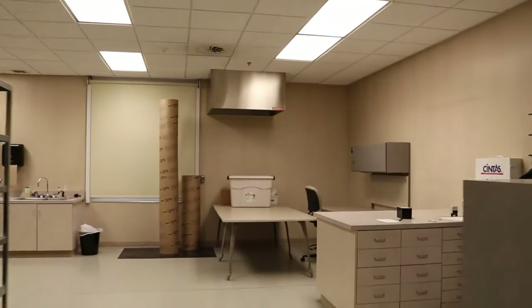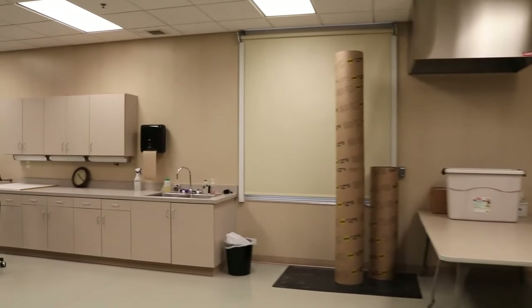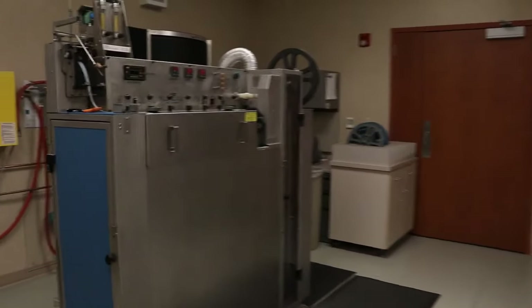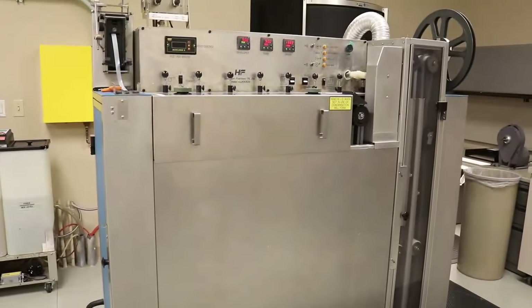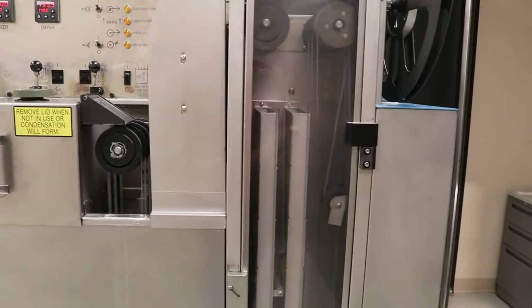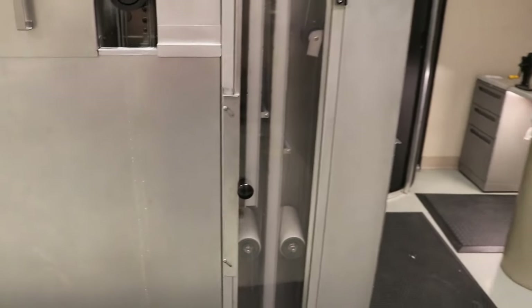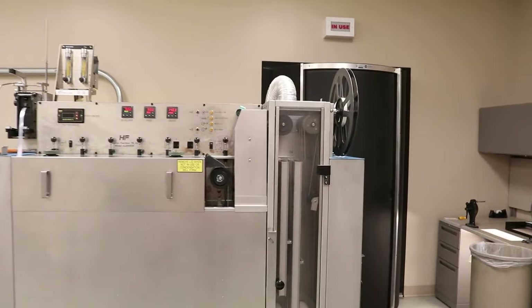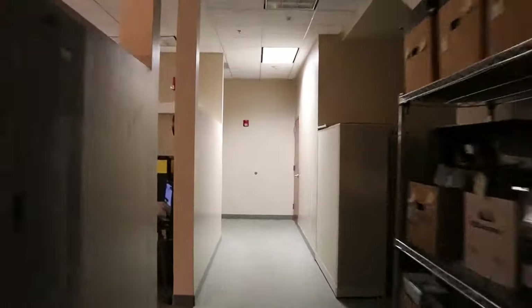Now we're going into the lab. This is where we process the microfilm — this machine takes the microfilm through a bunch of different chemical washes that processes it. The reason we use microfilm is because it lasts a very, very long time and you can read it with the bare eye. Digital — there's not really a solution yet for long-term preservation, but microfilm is really spectacular. Obviously it's not as easy to access as digital, but it's great for preservation. That is why we convert a lot of things to microfilm so that we can preserve them permanently.